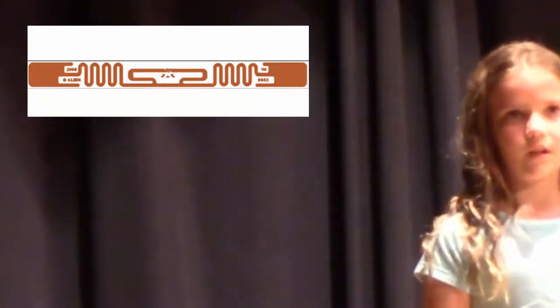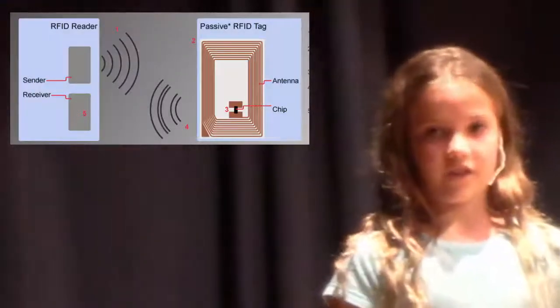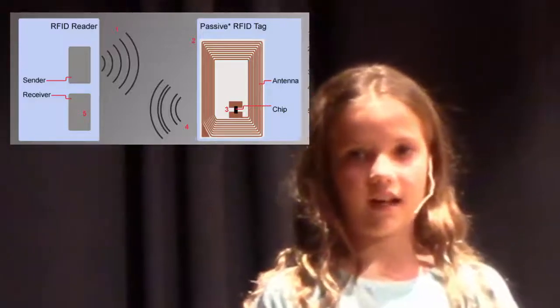RFID stands for Radio Frequency Identification. The RFID tag on the dragon tag is passive. It does not send out a radio signal until it is turned on by a reader.